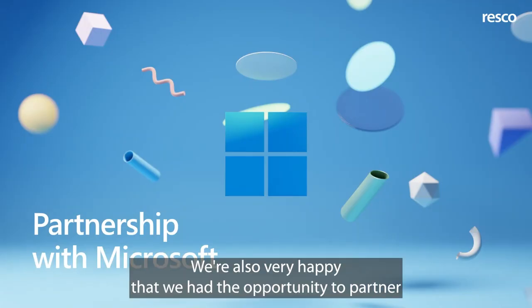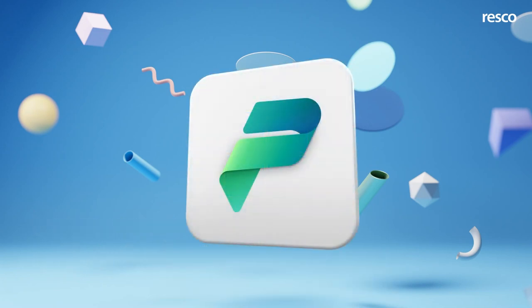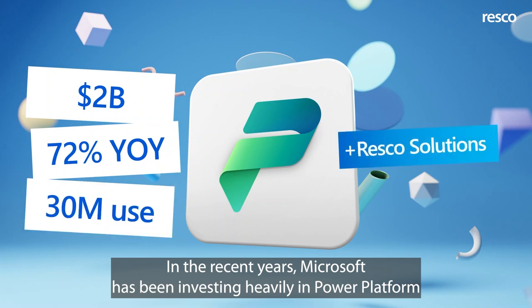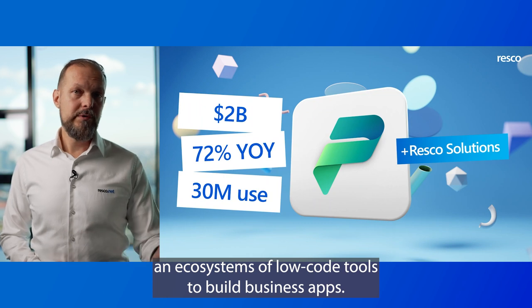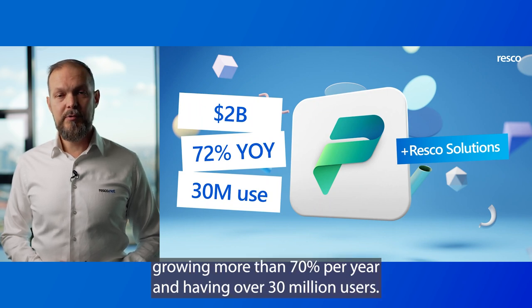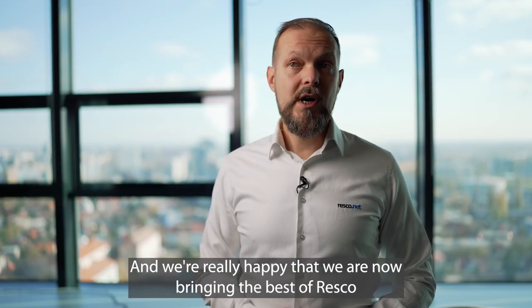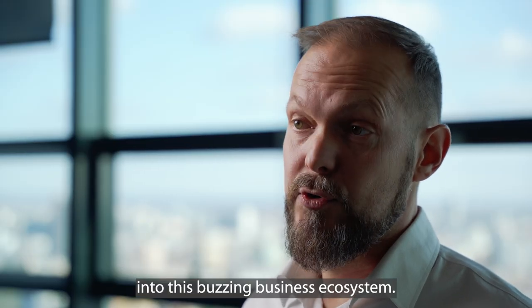We're also very happy that we had the opportunity to partner with Microsoft for many years. In recent years, Microsoft has been investing heavily in Power Platform, a new ecosystem of low-code tools to build business apps. Power Platform is generating more than 2 billion in revenue yearly, growing more than 70% per year and having over 30 million users.